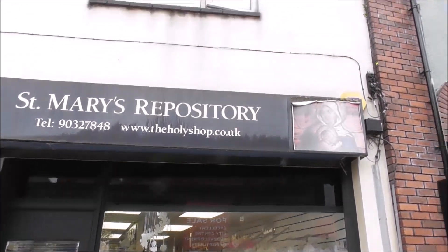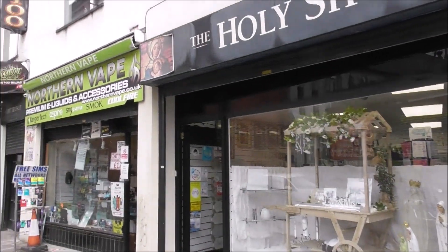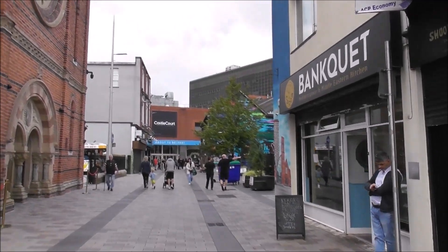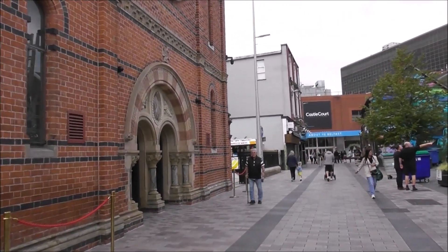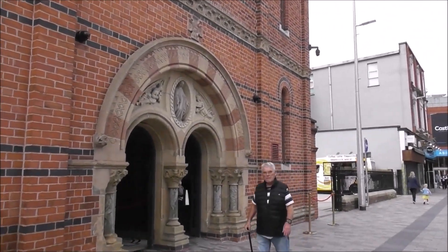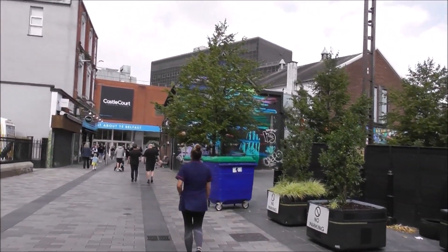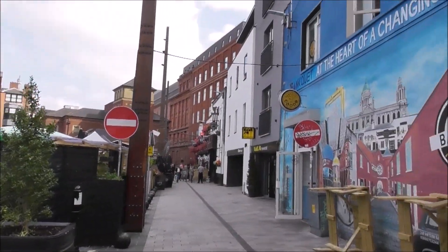That's St Mary's Repository where you can buy all things to do with Roman Catholicism. I'll just walk down to the square to let you see it. And the front of St Mary's historic chapel here. There's quite a few pieces of street art going on here. And then there's White's Tavern up here.